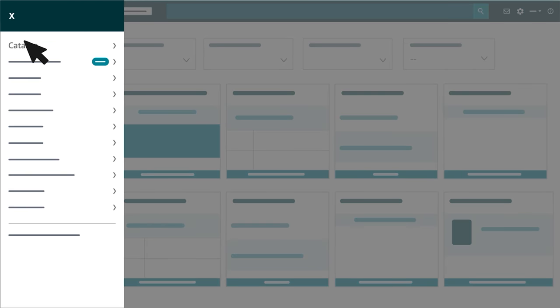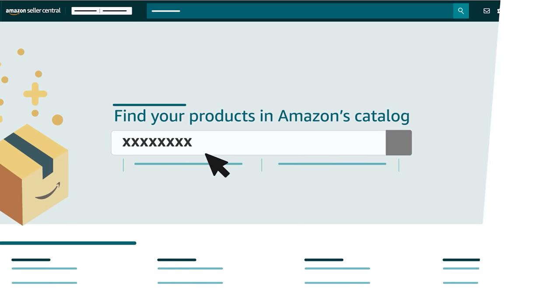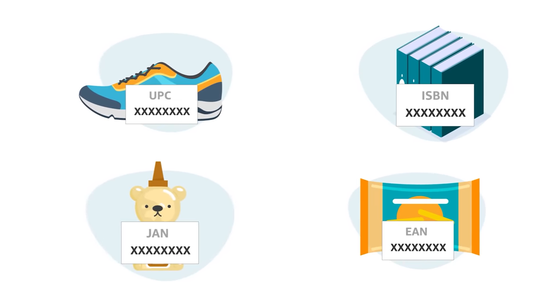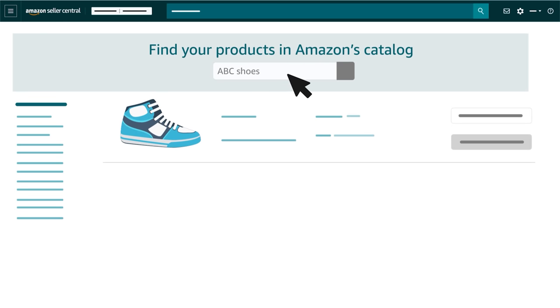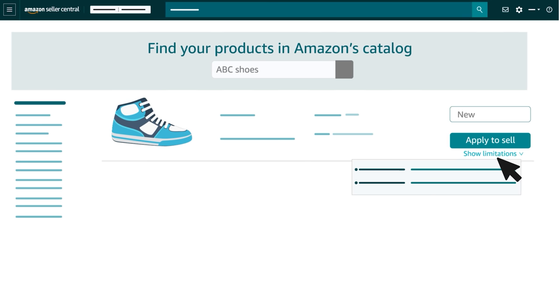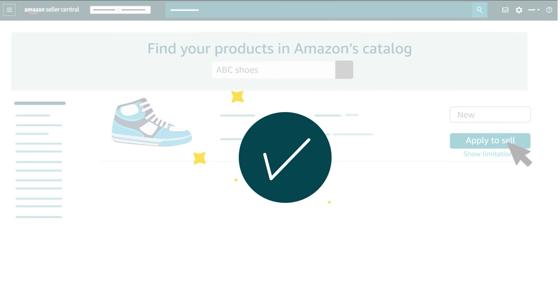Start by hovering over Catalog in the main menu, then click Add Products. On the next page, search for your product using a product ID like a UPC, ISBN, EAN, or JAN. These product IDs are all types of GTINs or Global Trade Item Numbers. Each GTIN is paired with a unique barcode which makes products scannable. Locate the product you want to sell in the results. When you find it, select the appropriate condition — new, used, or another type. If you see a Sell This Product button, click it to start entering your offer information. If you see an Apply to Sell button, click Show Limitations directly below to understand requirements for listing the product, then click the Apply to Sell button to complete one or more required selling applications.